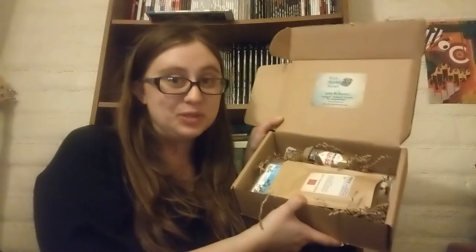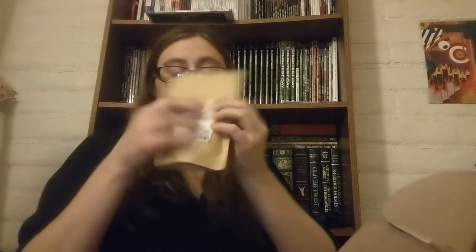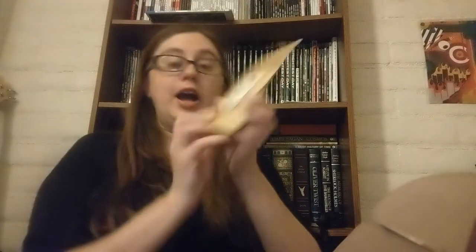The first thing I see is salted caramel hot cocoa. I love anything salted caramel flavored — I'm super excited to dive into this. The cocoa is from Old Town Spice Shop and you get a fairly good amount; it looks like it's about two and a half ounces or so.